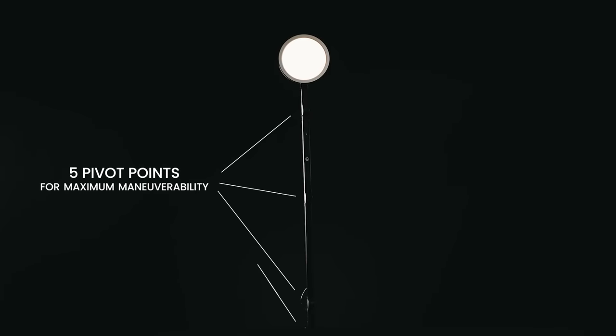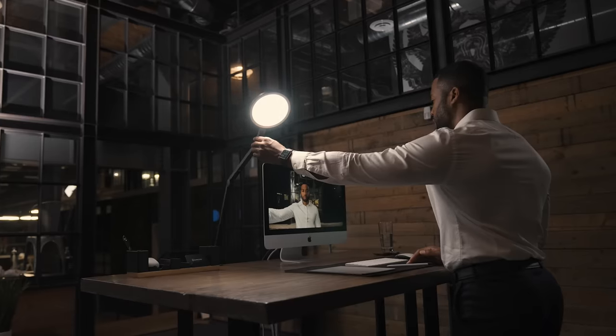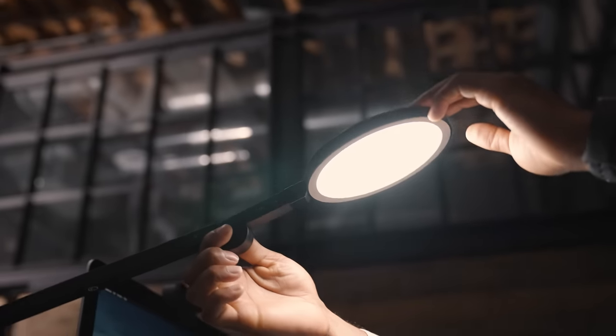With five pivot points, the Edge shines where you need it, when you need it, leaving other lights of its kind in the dust. No more clumsy and cumbersome desk lamps, just pure frictionless mobility.